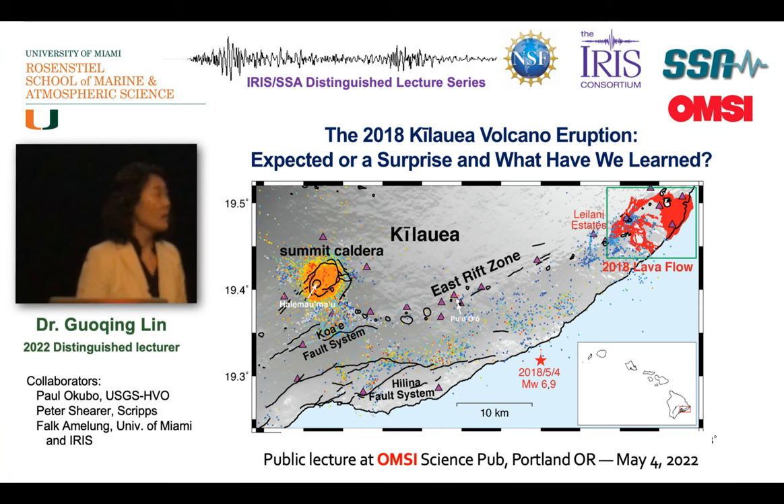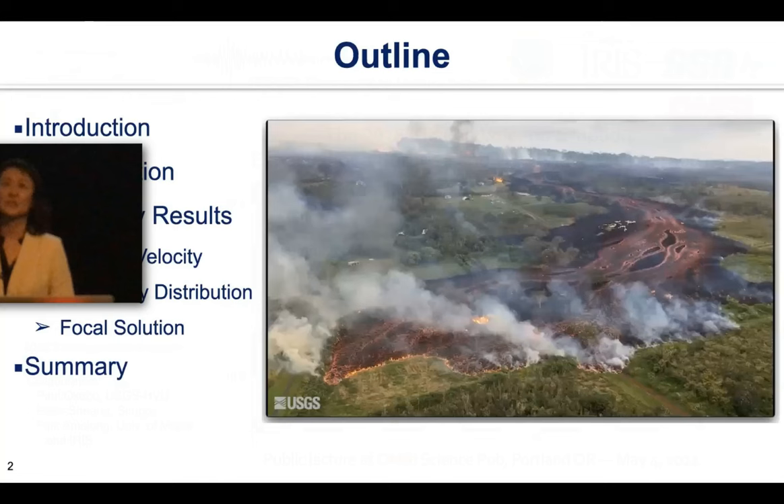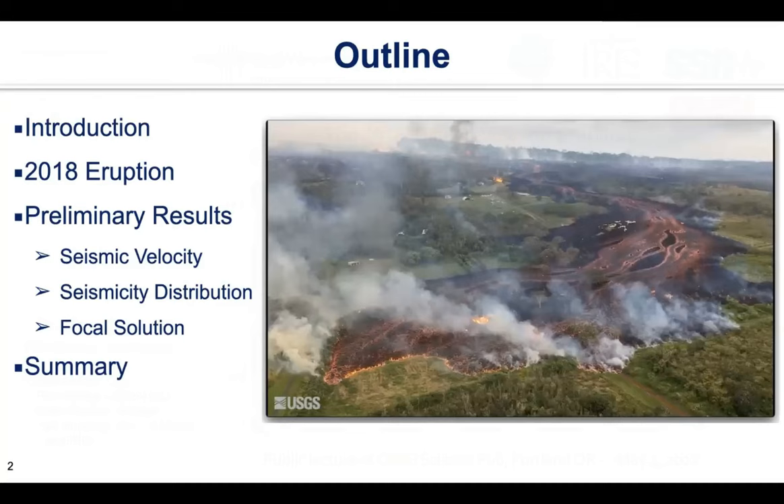The outline of my talk is as follows. I will start with a brief introduction of Hawaii and Kilauea volcano. Then I will show some activities during the 2018 eruption, followed by preliminary results based on earthquake data. I will focus on changes in seismic parameters before and during the 2018 eruption — including seismic wave velocity, earthquake distribution, and their focal solutions. Finally, I will summarize my presentation.